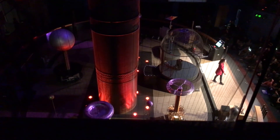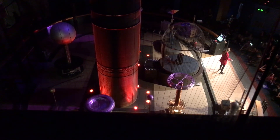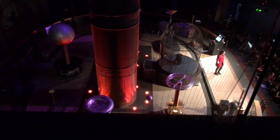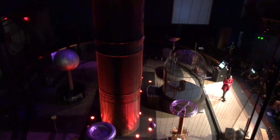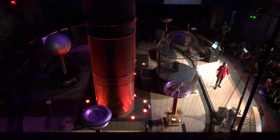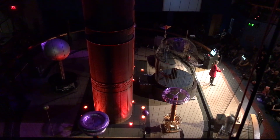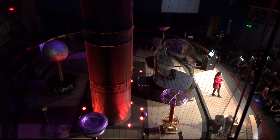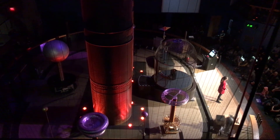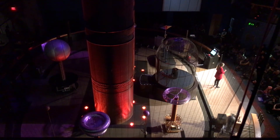We have answered our first question: what is electricity? Now that we know how powerful it is — powerful enough to even create music — we need to answer our second question: how can I keep myself safe from electricity? To look at that question, we need to understand a little bit about lightning safety. Every second on planet Earth, 100 bolts of lightning are striking this planet. Although that can be beautiful or scary to watch, it's still important that we know how to keep ourselves safe in that situation. So, where is the safest place to go during a lightning storm?